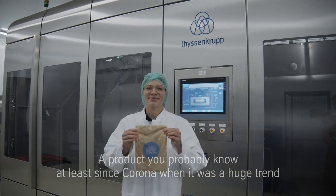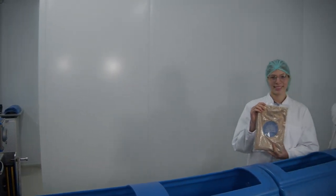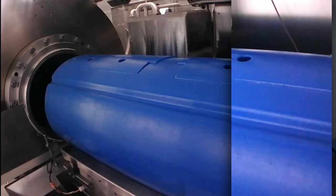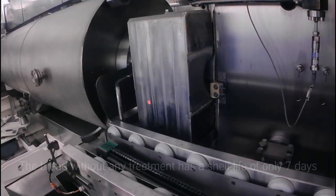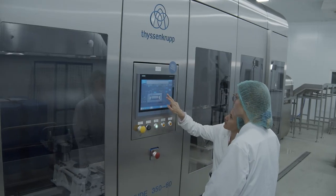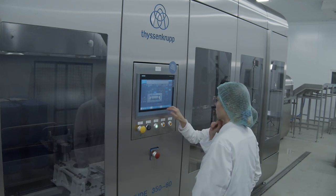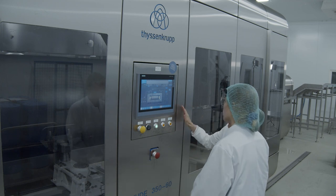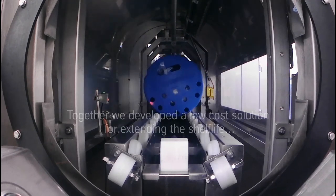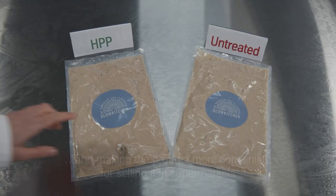Since the team is very foodie and conscious about their diet, it is very important to them to create a nutritious, organic, vegan product with an irresistible taste. The baked bread without any treatment has a shelf life of only seven days, which is definitely too short to sell it in large supermarkets or hotels. For this reason, Glow Kitchen wants a cost-effective process without compromising product nutrients and safety.